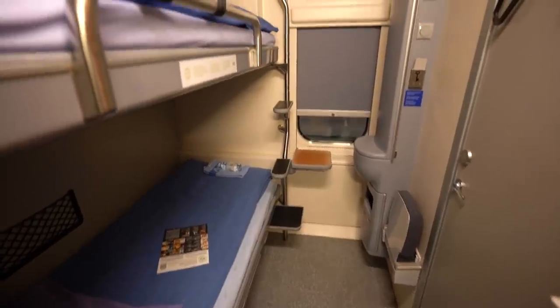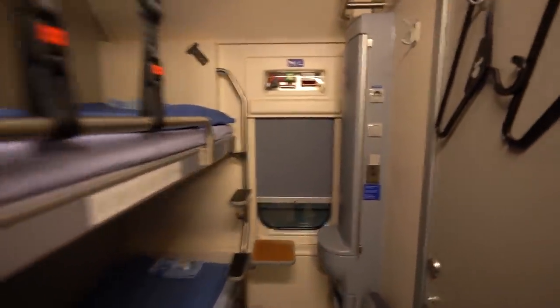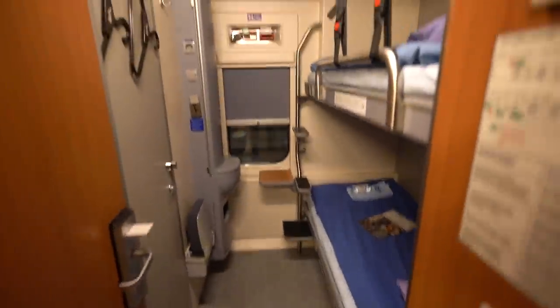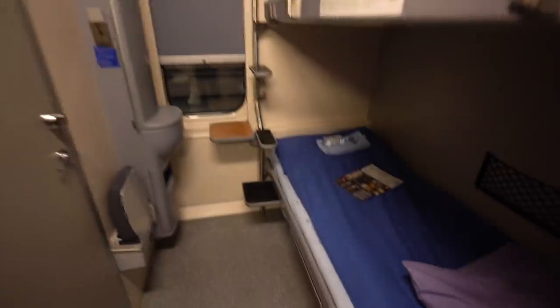So for some reason the train is pretty much empty, so I'm now going to explore some of these lower rooms. Basically, these are the rooms that don't have the bathroom, so it looks like you have a little vanity in here. The other cool thing about this room is that it connects over to the next room, so if you have a whole party of four people or a family, you can open this door and go into the other room.